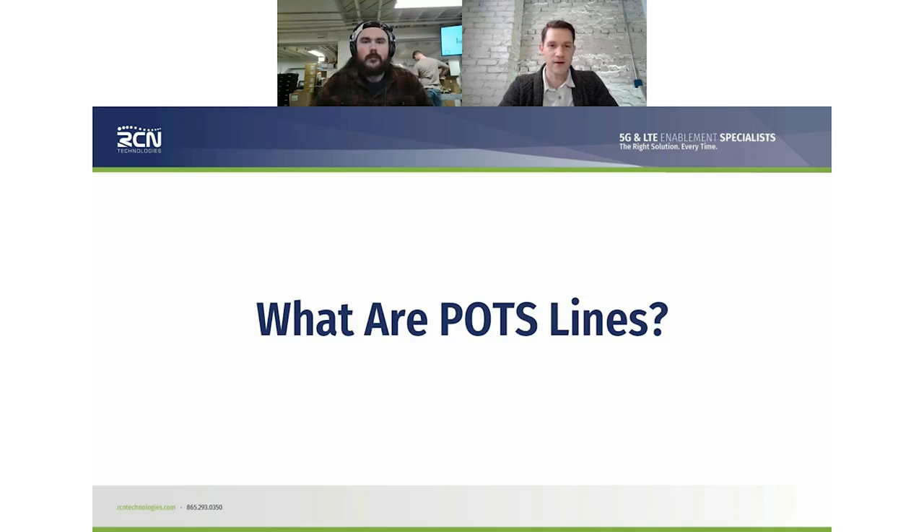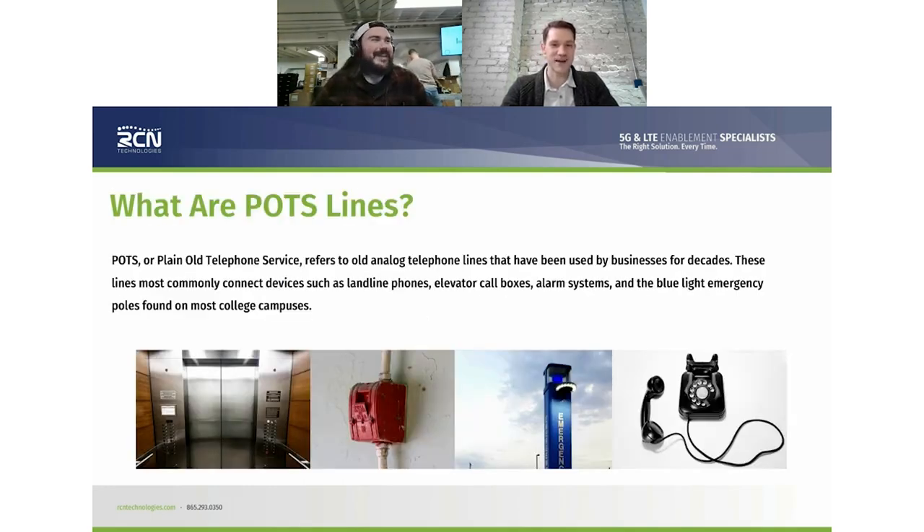Here's the thing — there's still a ton out there. We work with college campuses where POTS lines are running out to blue light emergency phone poles and stations. You also have utility lines, HVAC, fuel meters, refrigeration monitoring, SCADA systems out there for your utilities. The list really does go on and on. And if you're still on them, it's going to be a big problem.